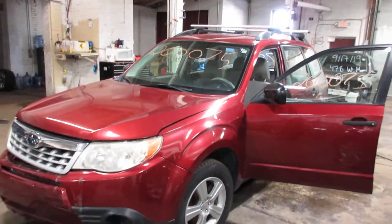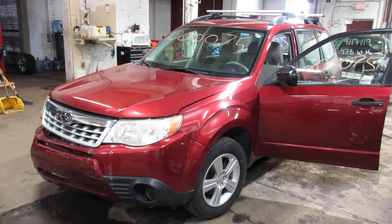So if you need any parts for this vehicle or any other, you can visit us at Tom's 4 and Auto. Thank you.